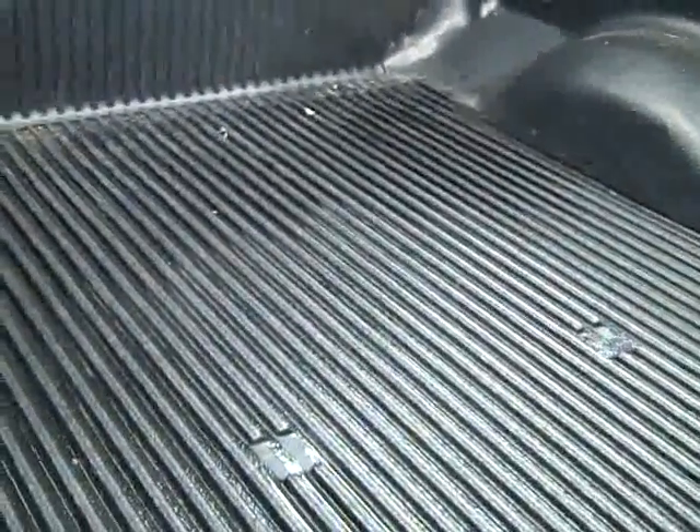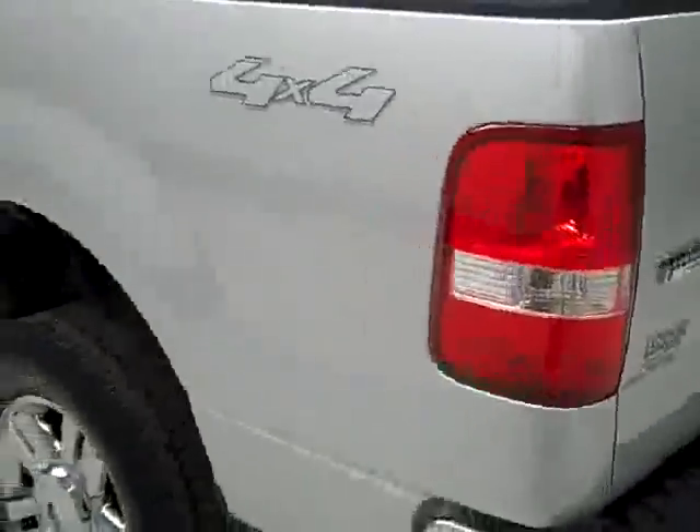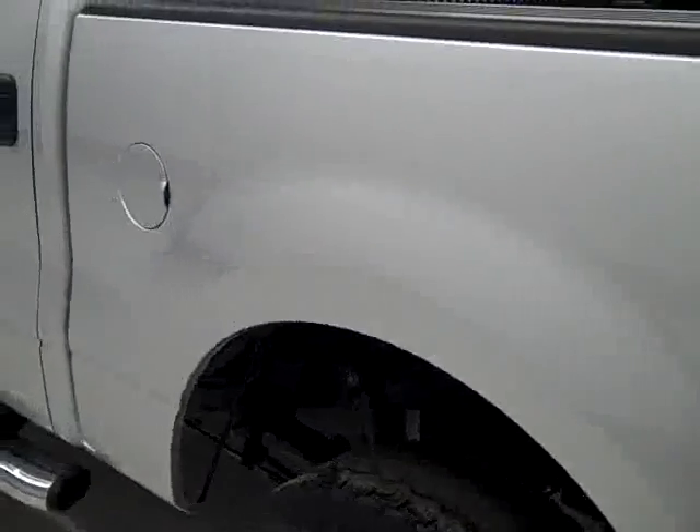In the bed, there's a factory drop-in bed liner. Looks like that's in good shape too. I don't see any gouges or big scratches, no signs of abuse.